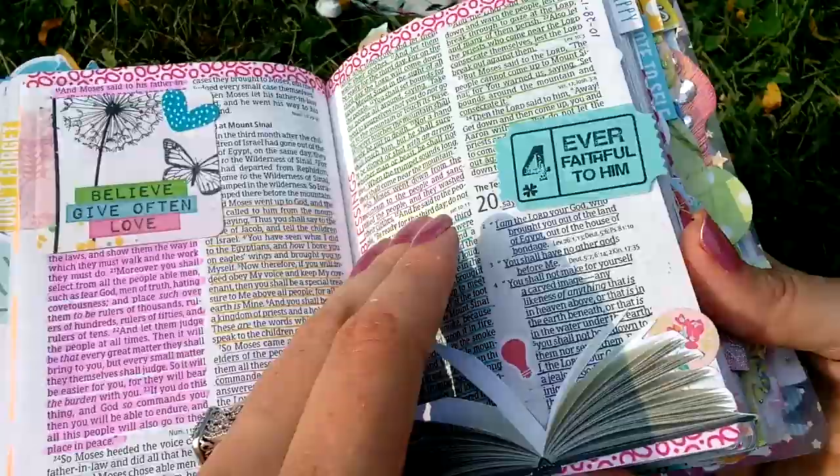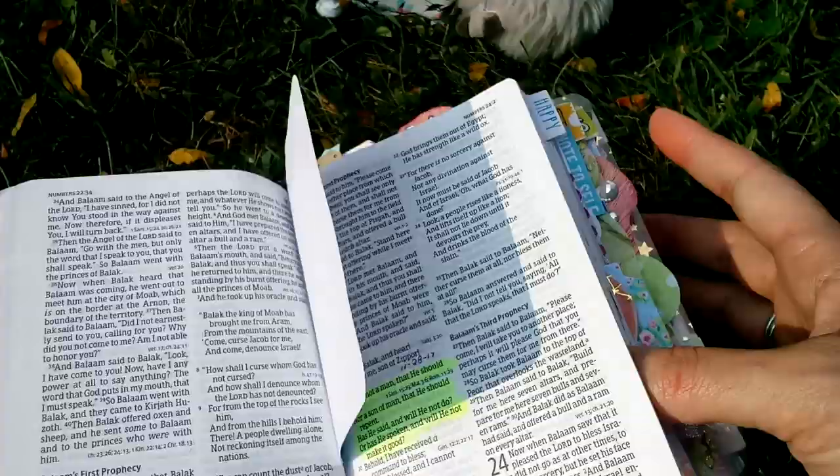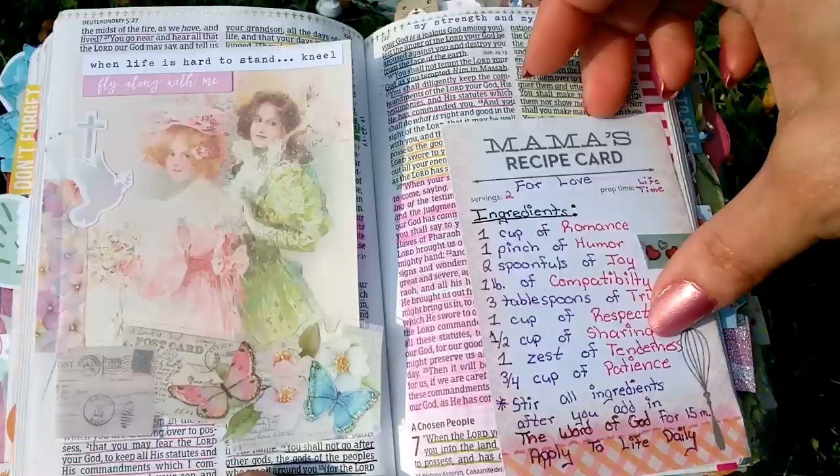And like I said, there is no pages bleeding through. For the longest time I made sure I was still able to read my Bible, because this was, I think, only the third Bible in my collection. So I was still using it as a daily reader. But as my collection grew, I was okay with covering up more of the words because I had other Bibles to come back to use as my reader.